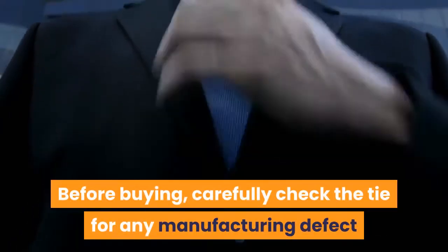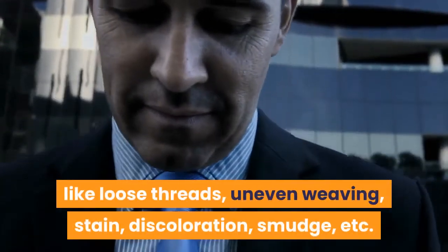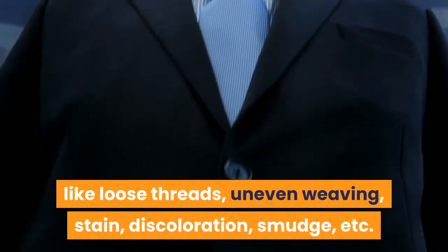Before buying, carefully check the tie for any manufacturing defects like loose threads, uneven weaving, stain, discoloration, smudge, etc.